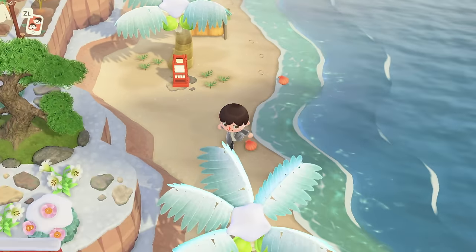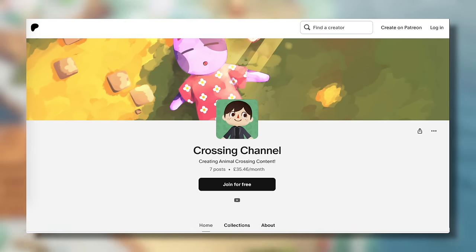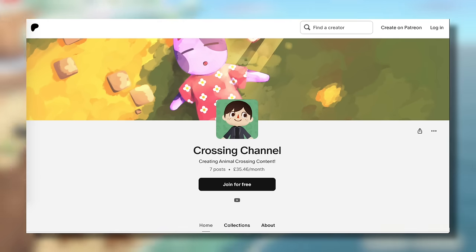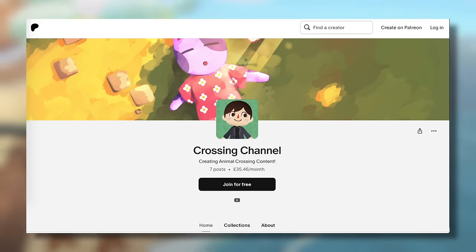I just wanted to briefly mention that I now have a Patreon. If you want to support my channel and the content I make, it's one of the best ways to do so. You can get perks such as early access to my content, exclusive videos, channel updates, Discord access, and much more. The link is down in the description.